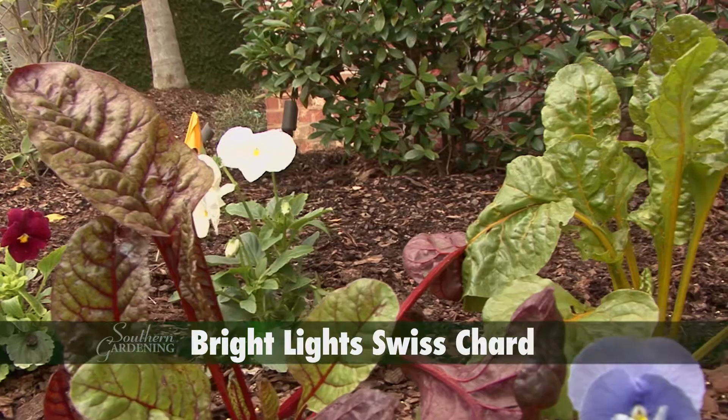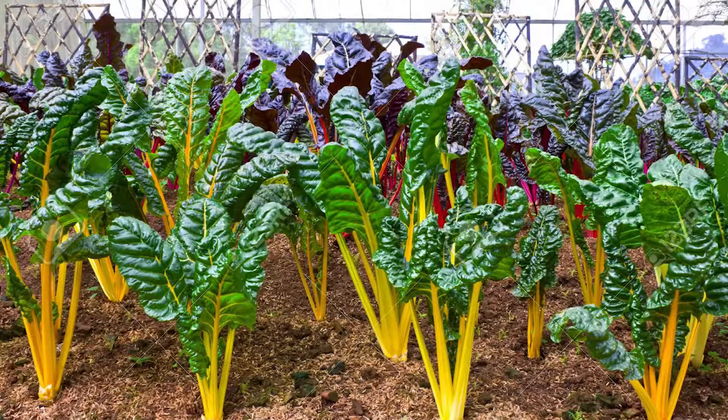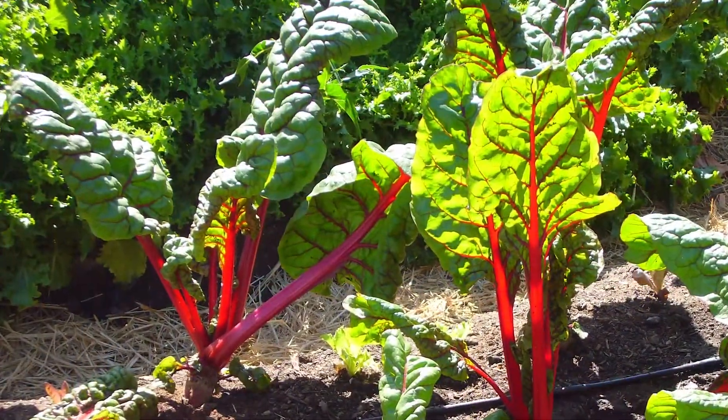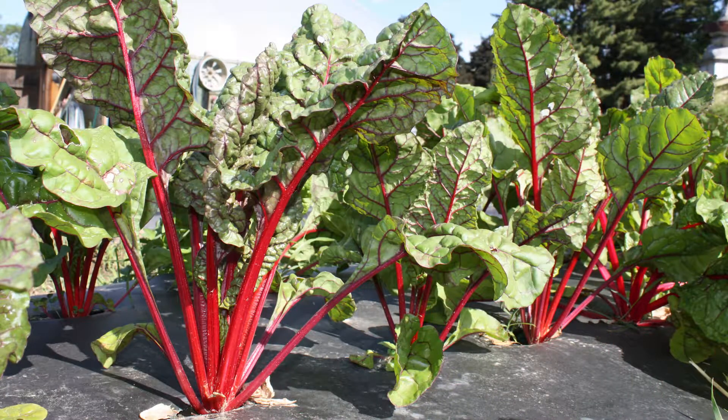Bright Lights Swiss chard is a favorite leafy green of mine with stems of red, yellow, gold, and white. This plant is a visual feast for the landscape. The colors are stunning when full-grown.